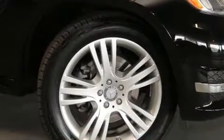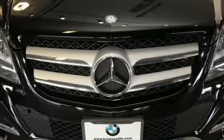Top features include front fog lights, a tachometer, variably intermittent wipers, adjustable headrests in all seating positions, a leather steering wheel, power front seats, remote keyless entry, and air conditioning.